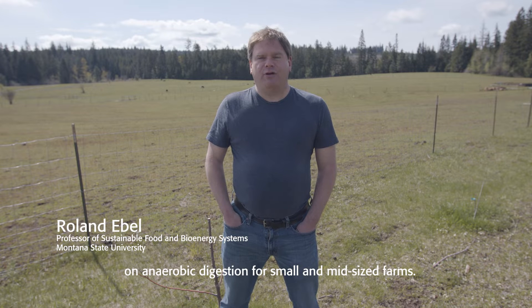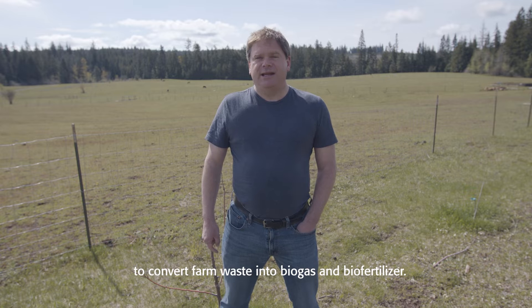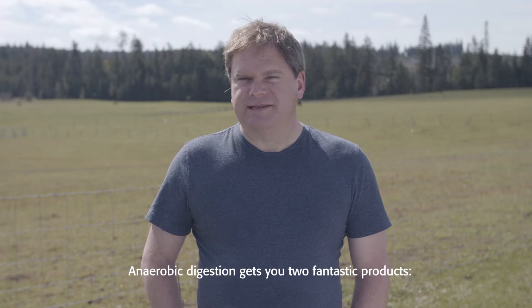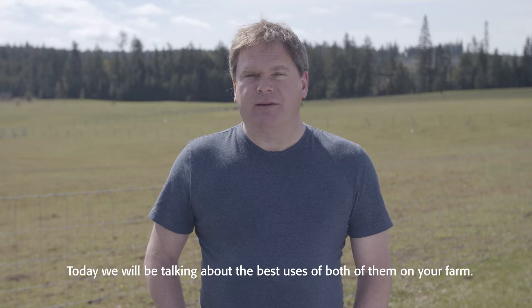Montana State University welcomes you to this short video series on anaerobic digestion for small and mid-sized farms. We are convinced that anaerobic digestion is an excellent strategy to convert farm waste into biogas and biofertilizer. This work has been supported by the National Institute of Food and Agriculture through the Western Agriculture Research and Education Program. Anaerobic digestion gets you two fantastic products — biogas and biofertilizer — and today we will be talking about the best uses of both of them on your farm.